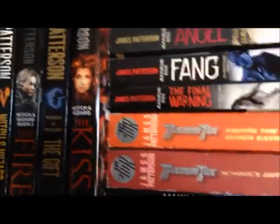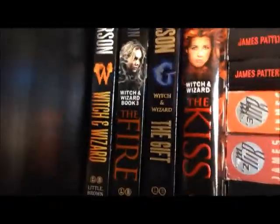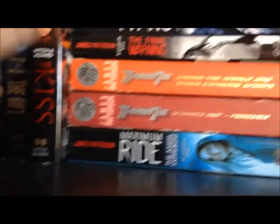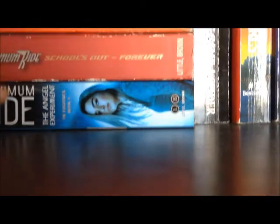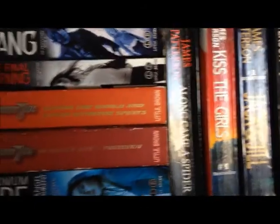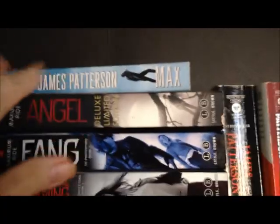We're moving on to our third bookcase, starting off with James Patterson. His Young Adult Witch and Wizard series: Witch and Wizard, The Fire, The Gift, and The Kiss. Then the second Young Adult series is Maximum Ride: The Angel Experiment, School's Out Forever, Saving the World and Other Extreme Sports, The Final Warning, Fang, Angel, and Max.